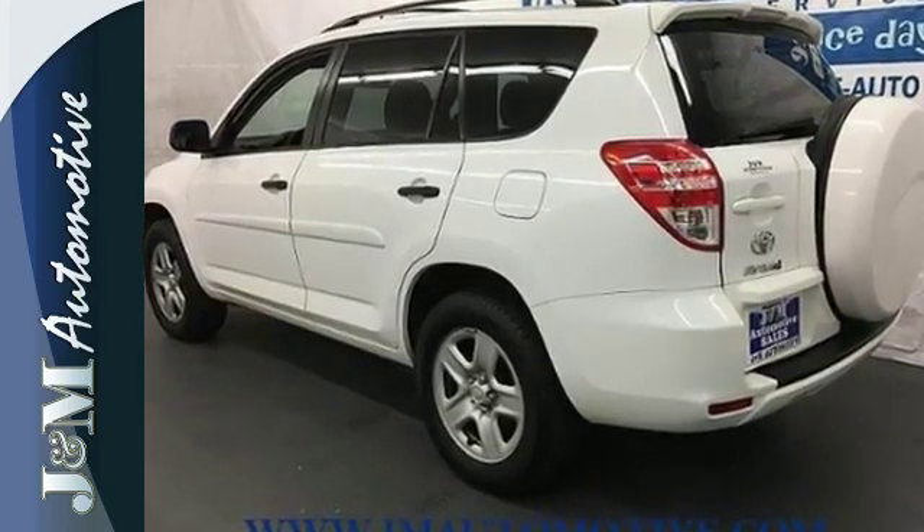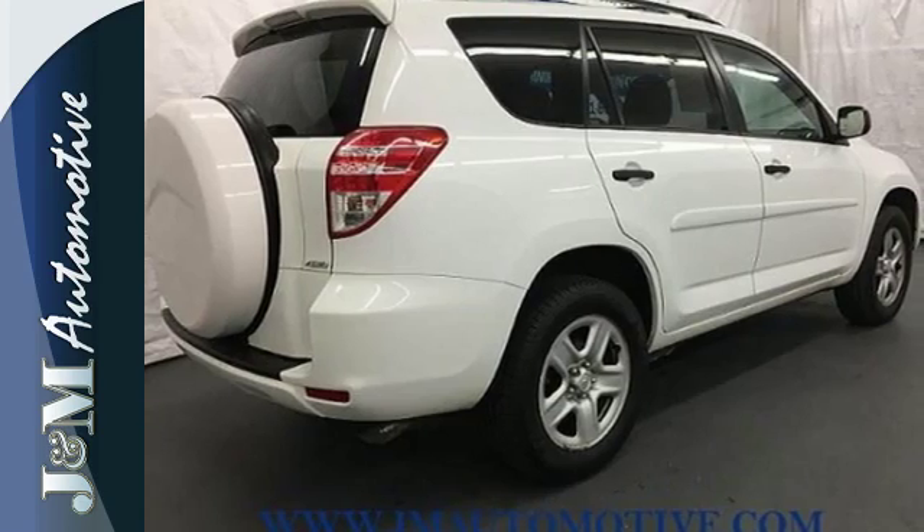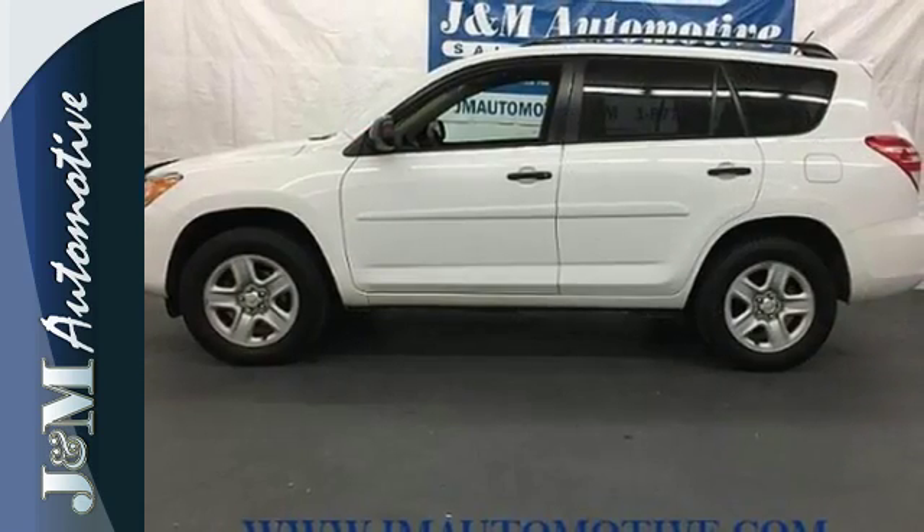With so much space and so many seat configurations, the RAV4 is arguably the most versatile vehicle in its class.